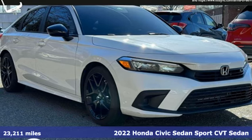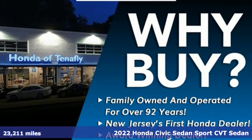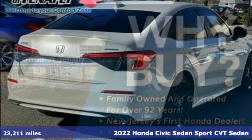Here's a 2022 Honda Civic Sedan. Get more mileage out of every drive with this Civic. Plus, it offers an exciting list of features.